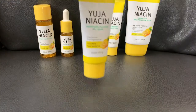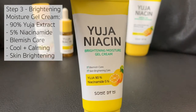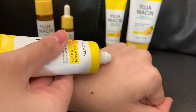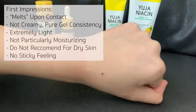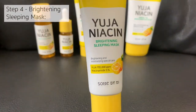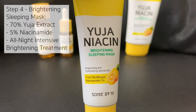Step three is the Brightening Moisture Gel Cream, which contains 90% Yuja extract and 5% niacinamide. Step four is the Brightening Sleeping Mask, which contains 70% Yuja extract and 5% niacinamide. It is meant as an all-night intensive brightening skincare treatment.